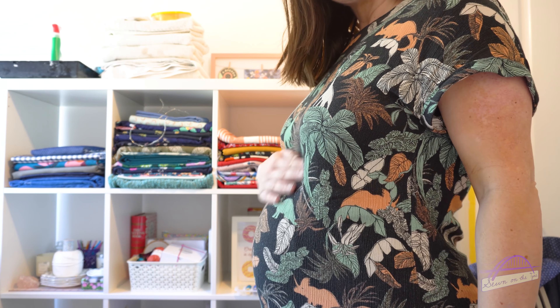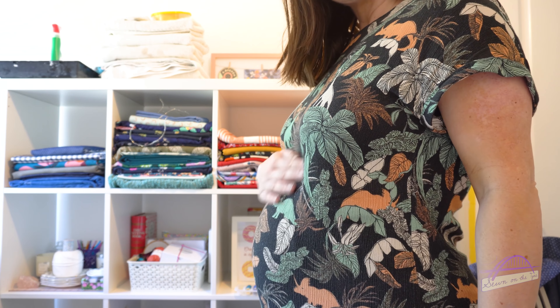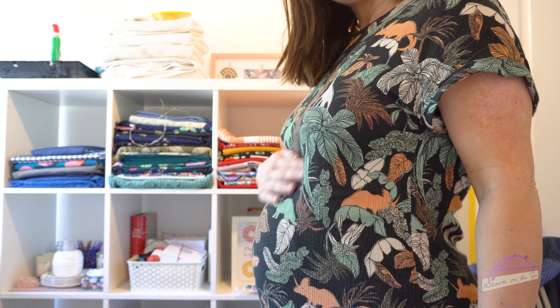I'll stand up and see if I can show you the fit of this dress. You won't be able to see the bottom but you can see that it just fits over the bump nicely because of this stretchy crinkle material — it just skims over there.